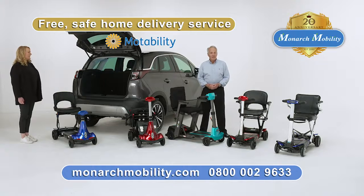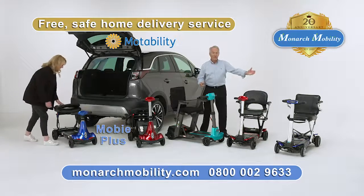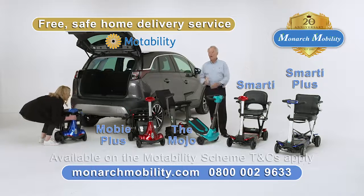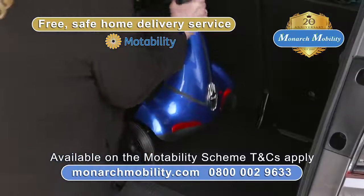Choosing a portable mobility scooter? Here are our folding bestsellers: the compact Mobi Plus, and three that open and close at the touch of a button — the Mojo, the Smarty, and the Smarty Plus. All are lightweight, easy to use, and affordable. And most are available on the Motability scheme.